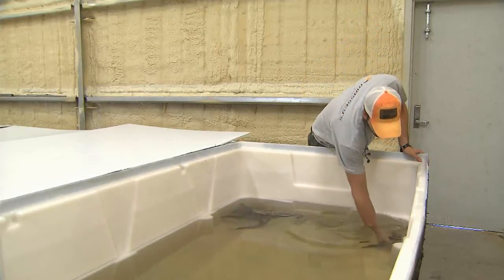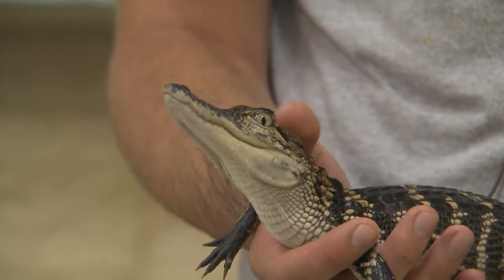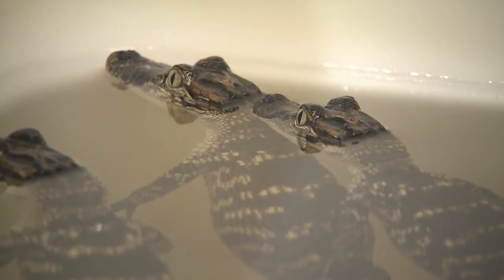This facility, which is the only one like it in the country, is designed to help alligator farmers grow their animals more efficiently and at a lower cost. The facility received its first group of gators in April.